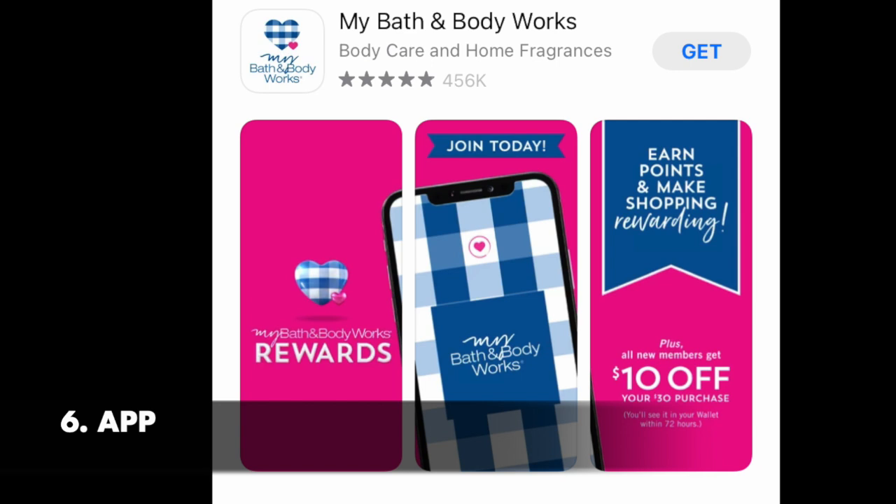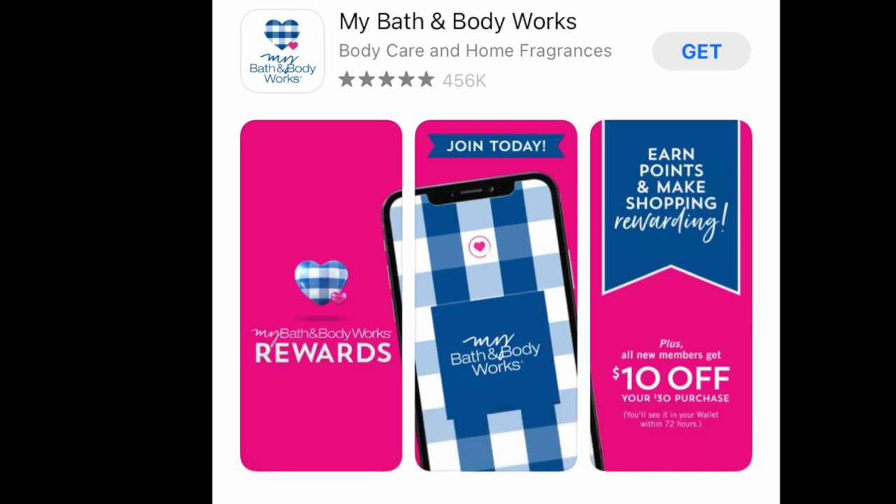Definitely download the My Bath & Body Works app. Around the 23rd, 24th, or maybe even on Christmas Day, they'll announce the semi-annual sale — or they might have it earlier in the week. On the website they're being very tight-lipped, but in the app they tend to provide that information the closer to the event.